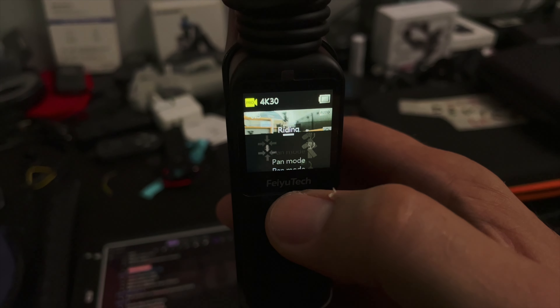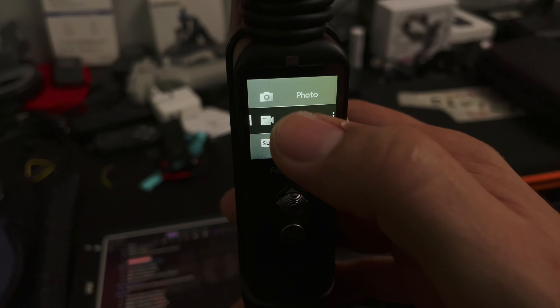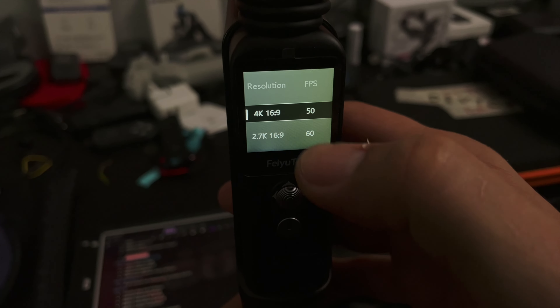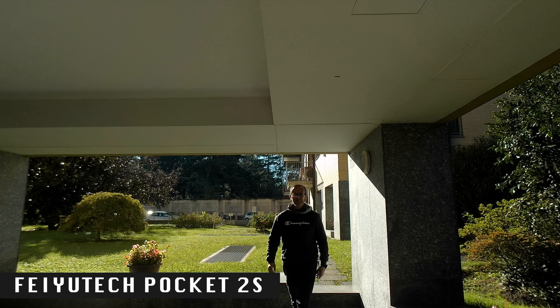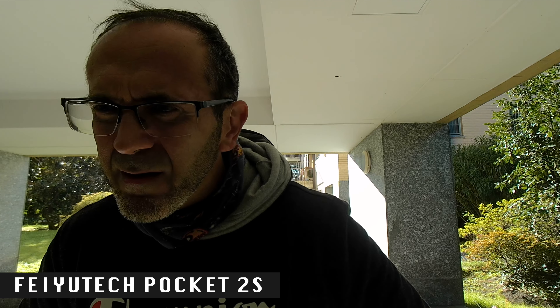Normal and fast follow modes are available, which I always use, but you'll truly appreciate the computational power when exploring the different recording modes. The FeiyuTech Pocket 2 can capture footage up to 4K at 60 frames per second. Unfortunately, it falls short in advanced intelligent assisted modes. For example, there's no face-oriented exposure. If the background is much brighter than the subject, the camera only adjusts the brightness when the subject occupies most of the frame.